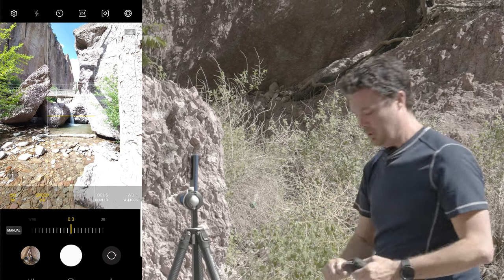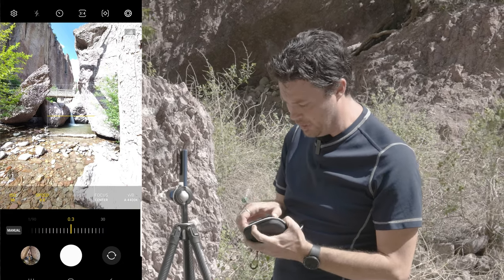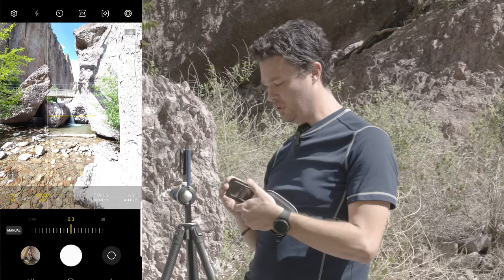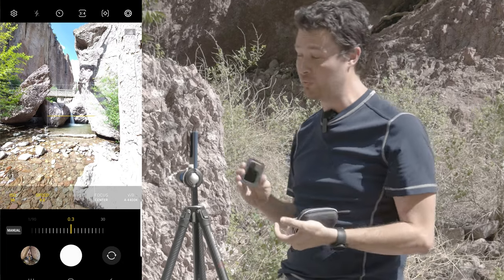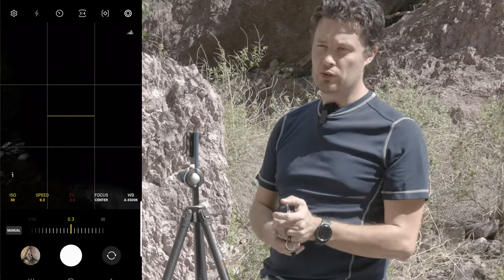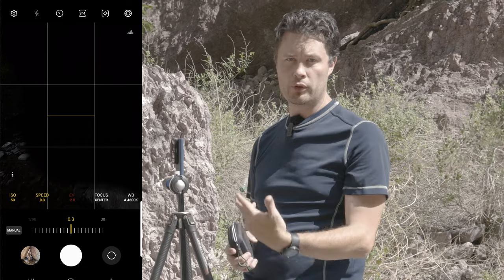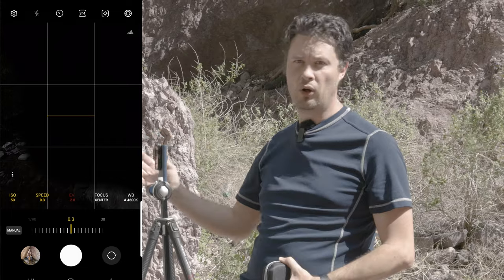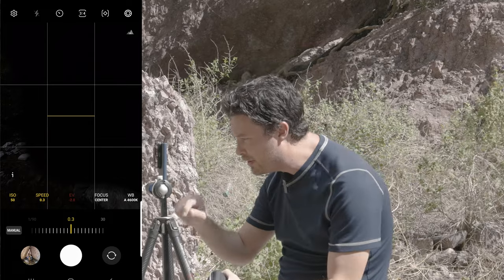Let me bust out the filter case. I really like this case — it is so well-made, definitely the nicest filter case especially for phone stuff. I'm going to add the ND32 because that's the next strongest thing I have. Even though you can stack, be careful — the more you stack, the more you're shooting through, which becomes a little trickier. It softens the image and can create more vignetting.